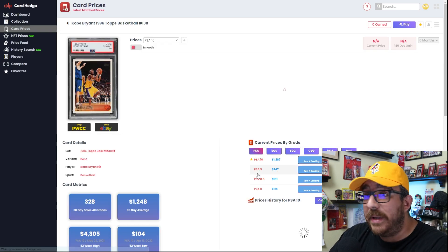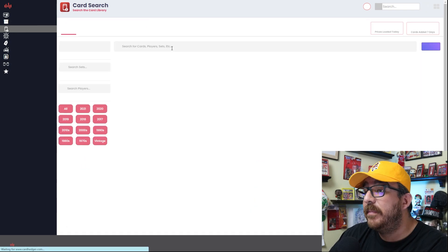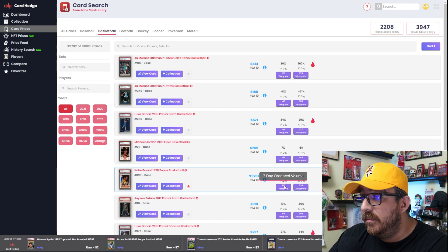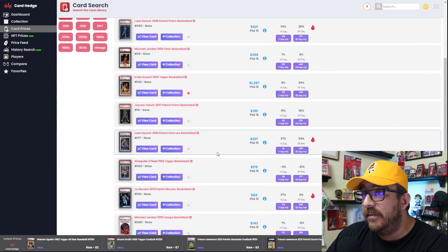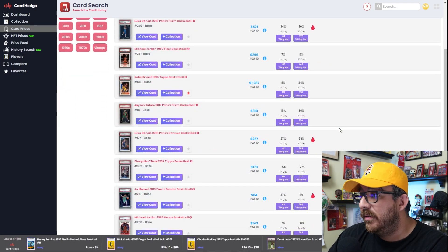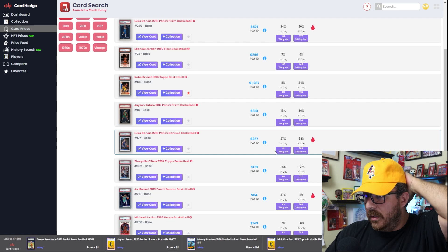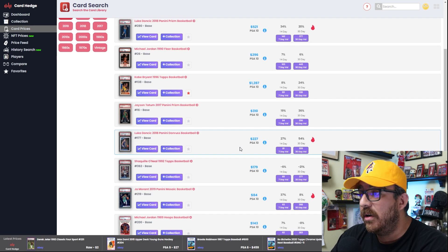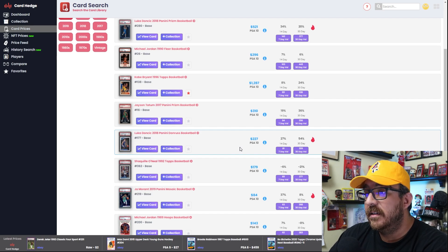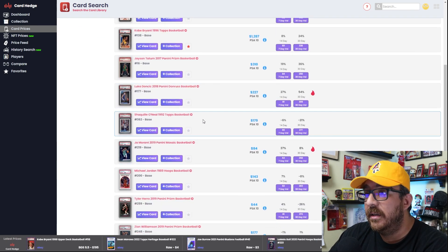Similarly, the Topps rookie base Kobe card has been taking a bit of a price tumble but is still here in the top five with 101 observed sales in the last seven days. Then we have Jason Tatum, who is playing phenomenally at the moment — 184 cards in the last seven days. And then the base Luka rated rookie — not even talking about parallels, silvers, or holo — and then more Ja and more Jordan and Shaq.